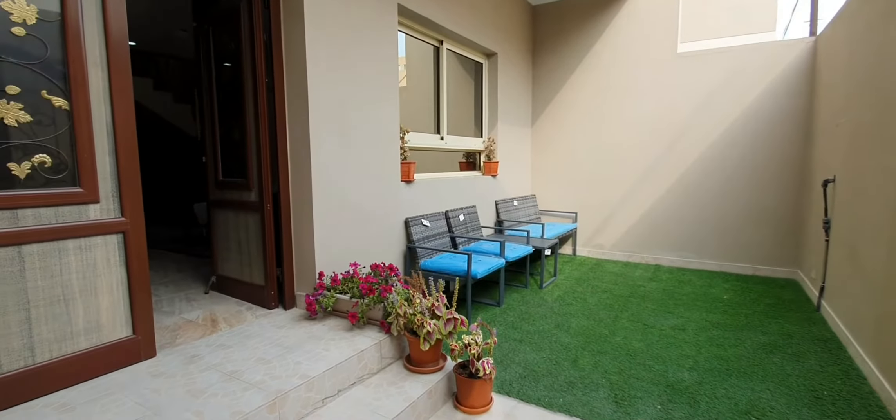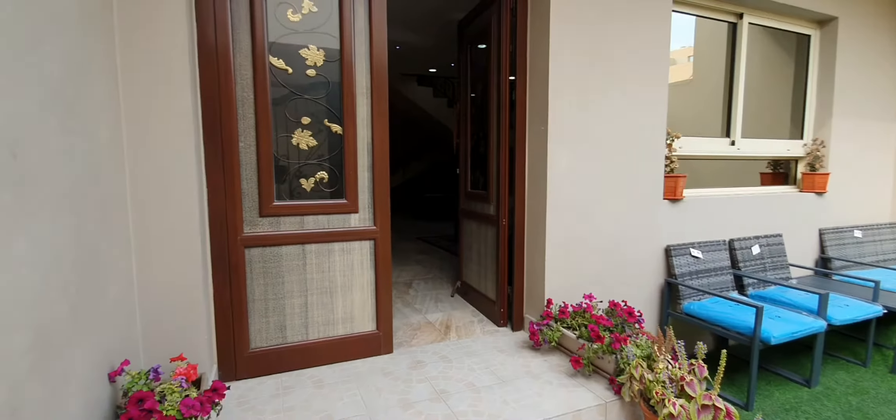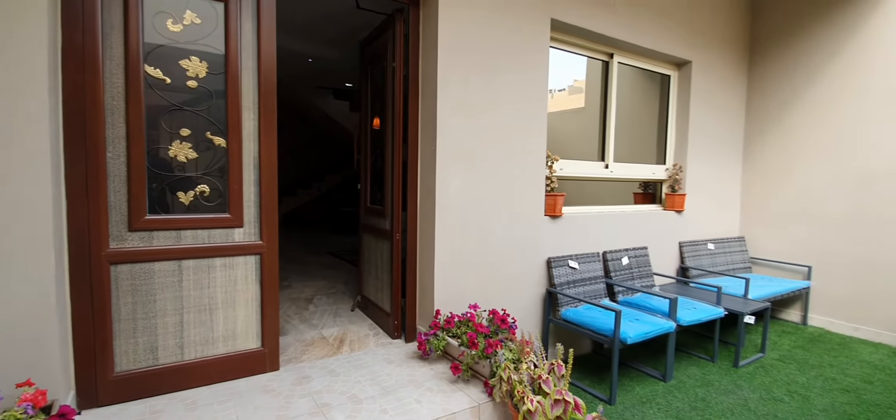Hello, good day. This is Sean with NCR Properties. Here I have for you a five-bedroom, four-bathroom, three-story villa in Hidd.